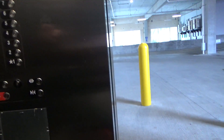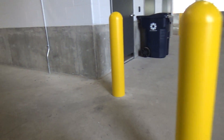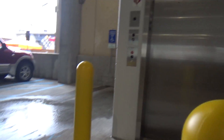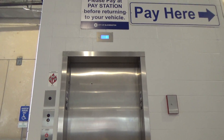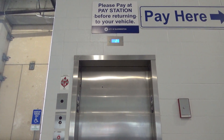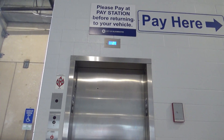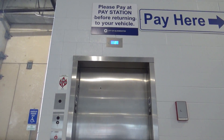Interior one. Check this out — they have a floor indicator. It still has the plastic covering. Forgot to take it off.